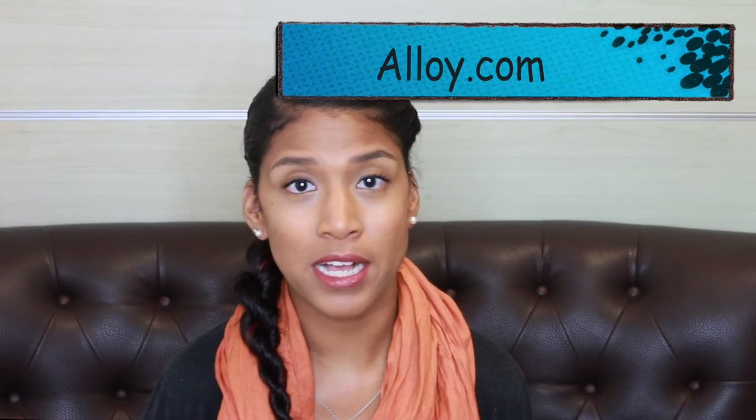Hey guys, I'm finally doing a Long Tall Sally video, which is where I order some of my clothes for tall girls. As some of you may know, I am very tall — I'm about 6'3" or about 190 centimeters tall, so I usually have to order my clothes. I use two websites: alloy.com and longtallsally.com.